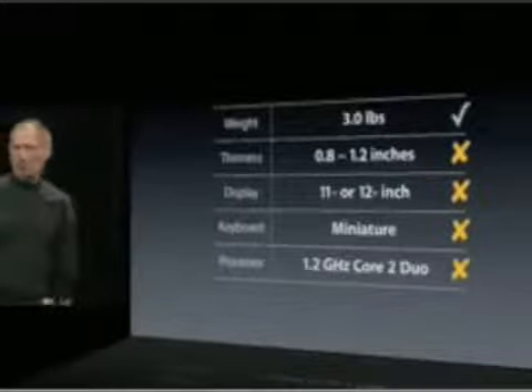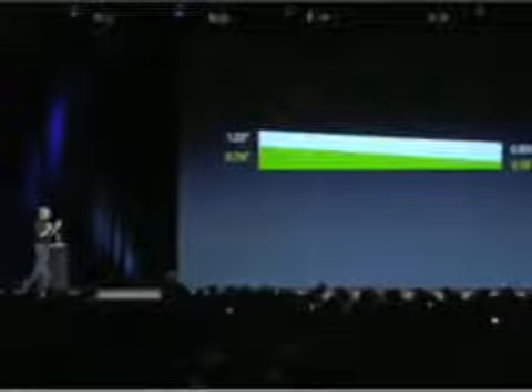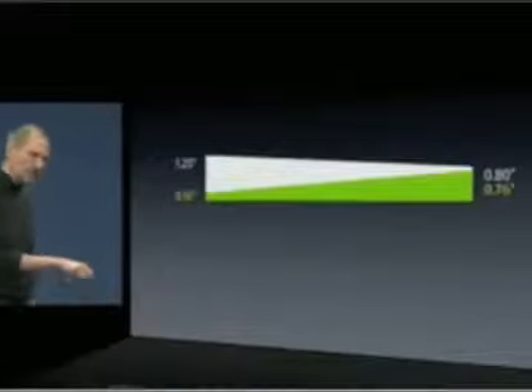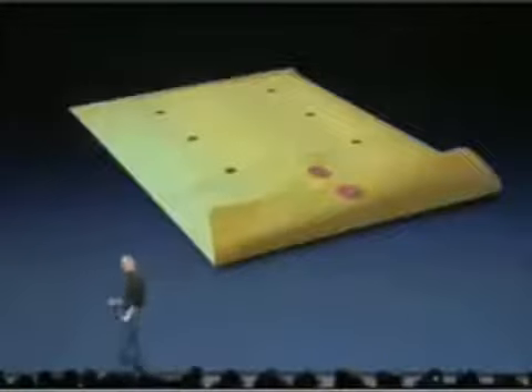Let's take a look at thinness first. The Sony product — one of the best in the field — goes from 1.2 inches down to 0.8 inches. This is the MacBook Air: 0.76 inches down to an unprecedented 0.16 inches. The thickest part of the MacBook Air is still thinner than the thinnest part of the TZ series. It's so thin it even fits inside one of these envelopes that we've all seen floating around the office.